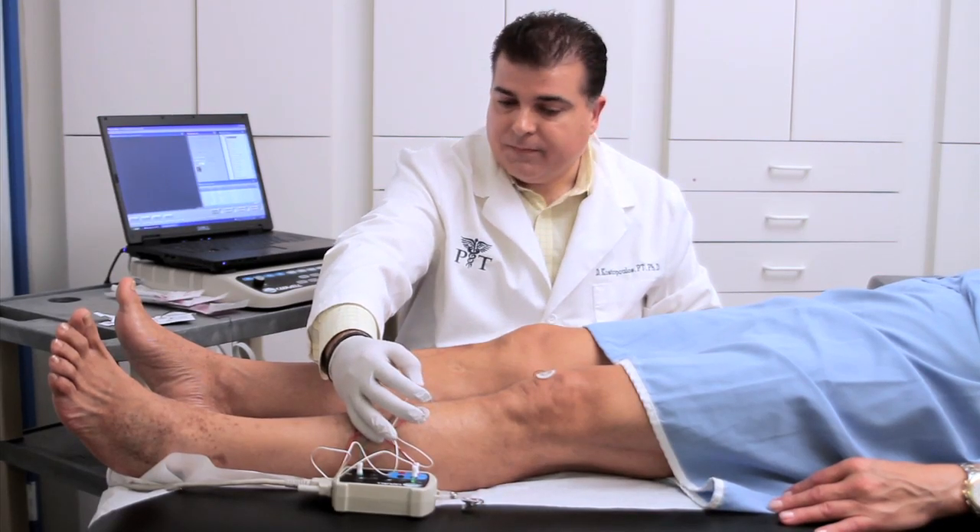I felt really comfortable about the tests and they explained everything to me — I was really happy that they took their time with it. When my doctor asked me to do this test, I wasn't sure what to expect, but it was easy. It was painless. And the staff was great and very professional.